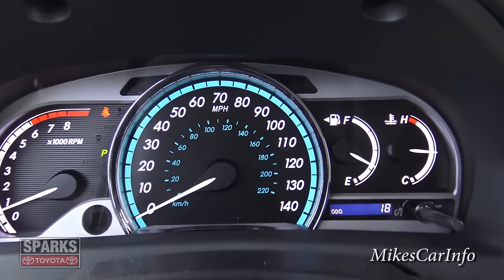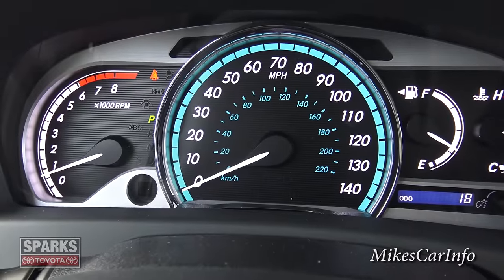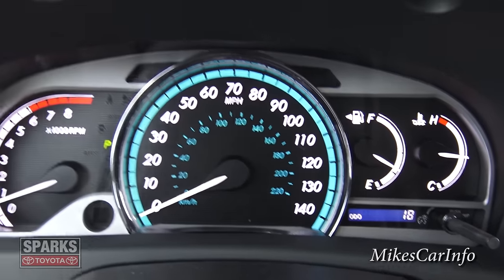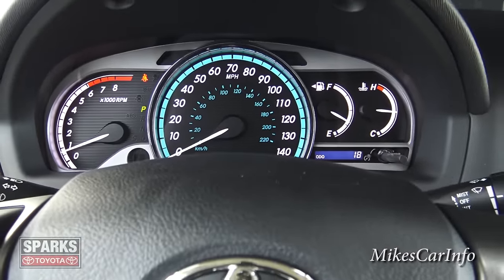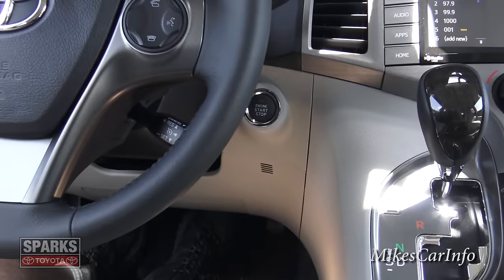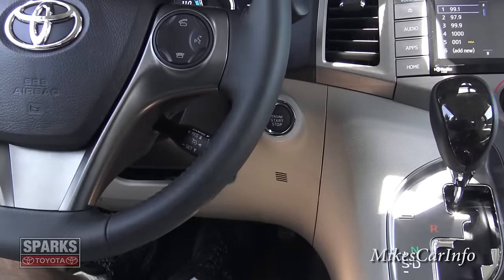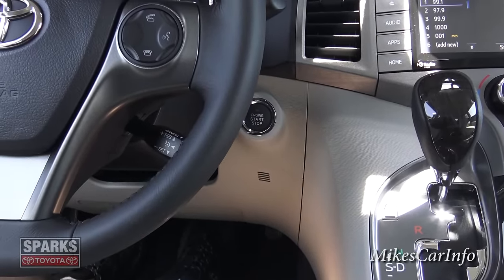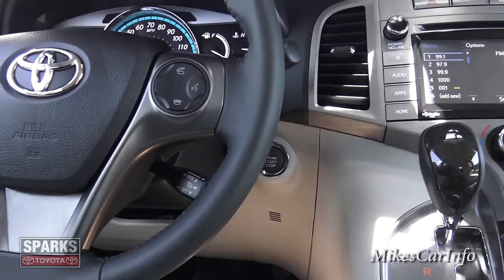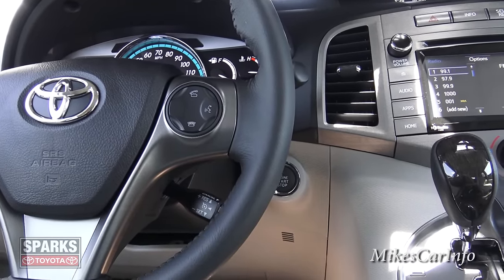Here are the gauges — really nice, classy looking. There's a large speedometer in the middle, RPMs to the left, and gas and temperature gauges to the right, plus the odometer at the bottom. Very colorful, easy on the eyes, and easy to read. This is a push-button start — the key stays in your pocket. You touch the handle, unlock the door, get in, put your foot on the brake, push the start button, and away you go. When done, push the button to stop the engine, get out, and touch the outside handle to relock. Really cool features nowadays in cars.